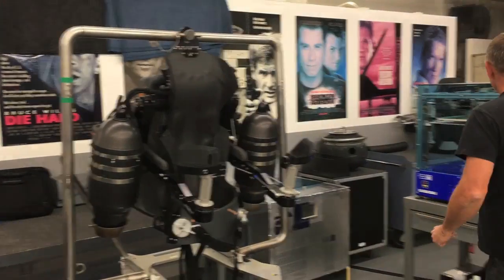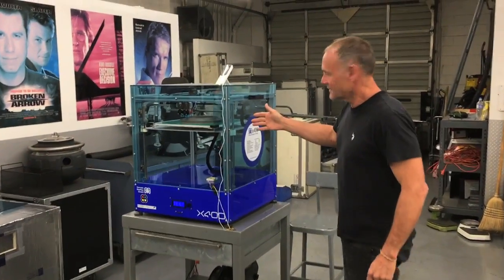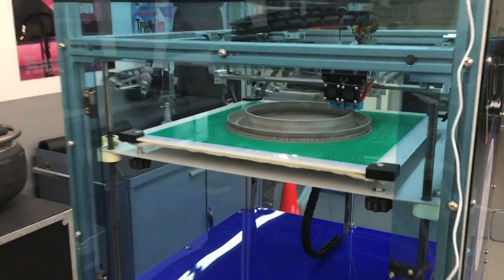Of course we have the jetpack, and very excitingly — come in here and have a look — we've got a 3D printer and it's printing the end of a turbine. Isn't that cool?